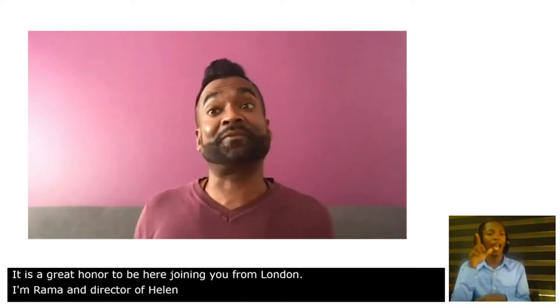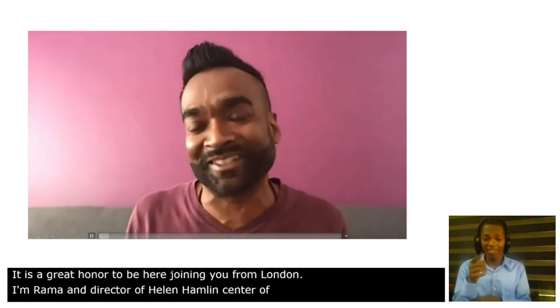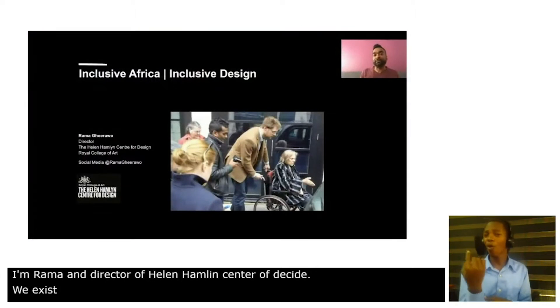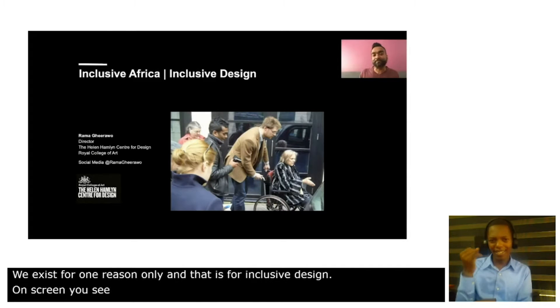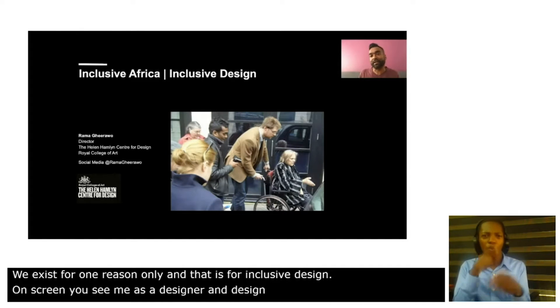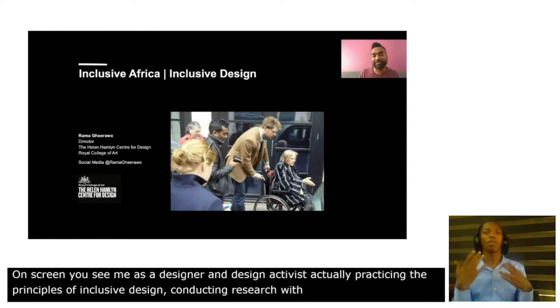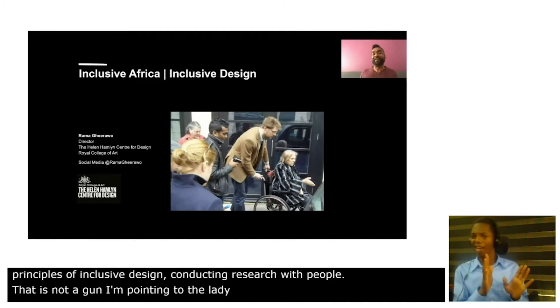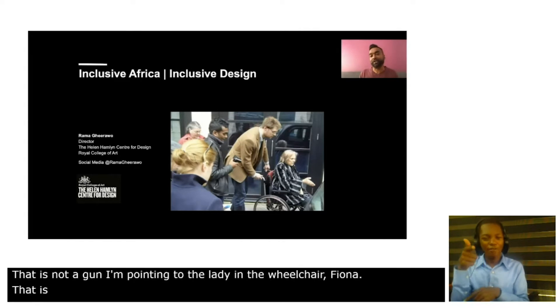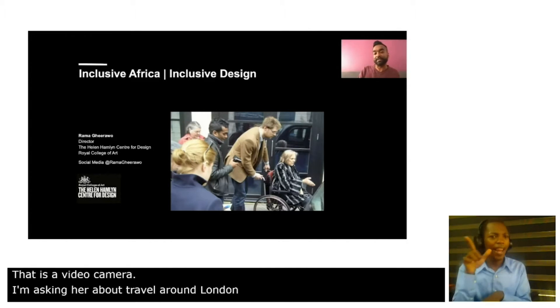We exist for one reason and one reason only and that is inclusive design. On screen you can see me as a designer, as a design activist, actually practicing the principles of inclusive design, conducting research with people. And that is not a gun that I'm pointing to the lady in the wheelchair, Fiona — that is a video camera. I'm asking her about travel around London when we were looking to redesign the London taxi.